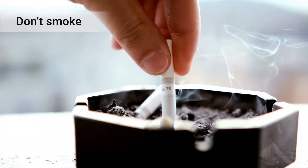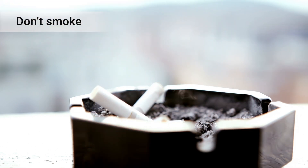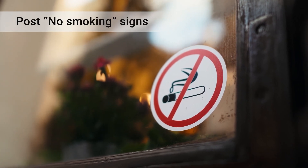Smoking can be very dangerous when oxygen is in use. Don't smoke and don't allow others to smoke near you. Consider posting no smoking signs in and outside your home.